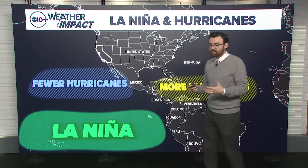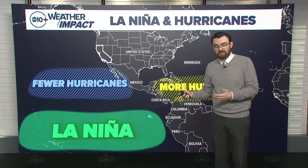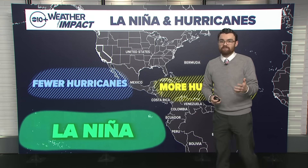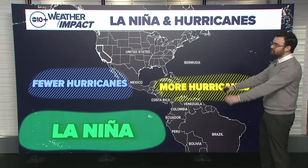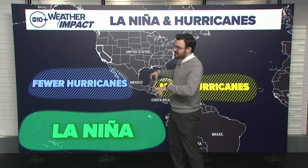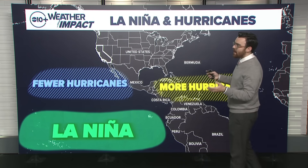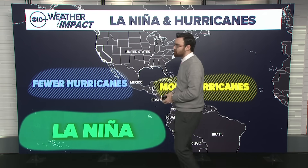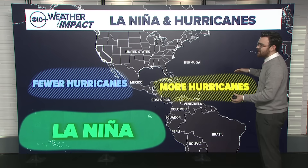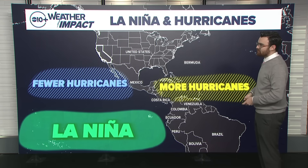I also want to touch on what this means for hurricanes. As of this recording, Hurricane Melissa has just made landfall in Jamaica. It was a strong Category 5 storm, one of the strongest ever recorded in the Atlantic Hurricane Basin. La Nina does play a role in hurricane development, both in the eastern Pacific, but also out across the main development region of the Atlantic Basin. With La Nina, we typically see fewer hurricanes in the eastern Pacific and more favorable development conditions out across the main development region of the Atlantic.